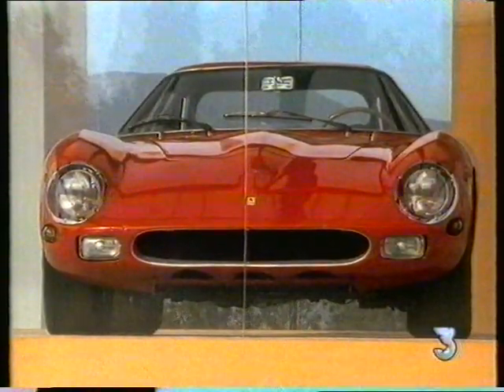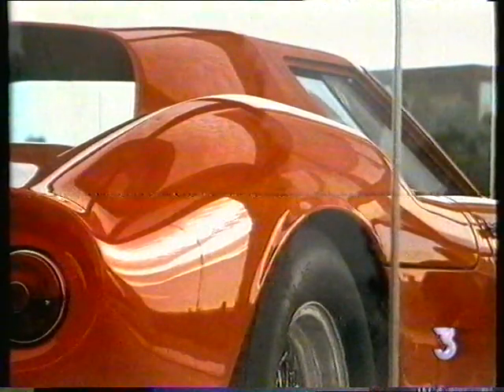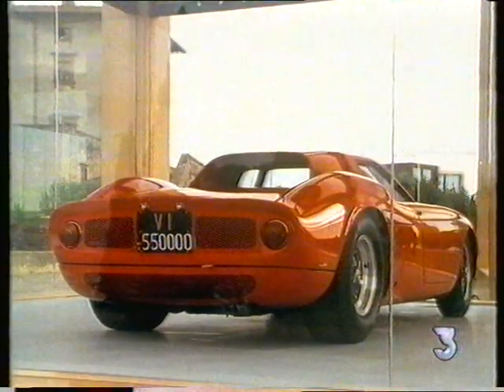The early 60s was a period of frantic experiment. The curiously successful combination of curves and straight lines in this 250 Le Mans is the result of genuine wind tunnel aerodynamics and the need to keep such a fast car on the road.